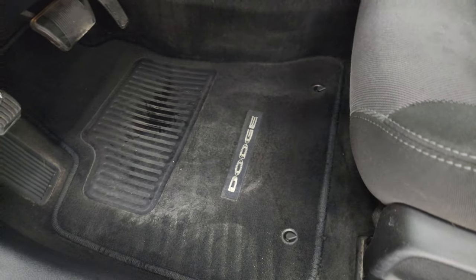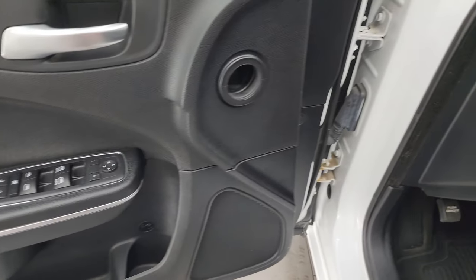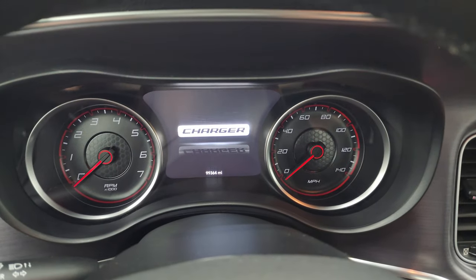It has power driver's seat, factory floor mats, auto headlamps, tilt and telescopic steering wheel, power windows, locks and mirrors. Hop inside and check out the miles, the radio, and everything that this car has to offer on the interior.